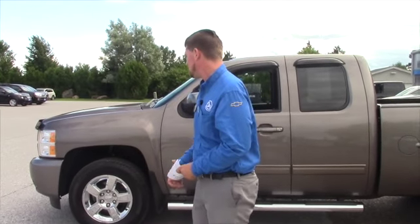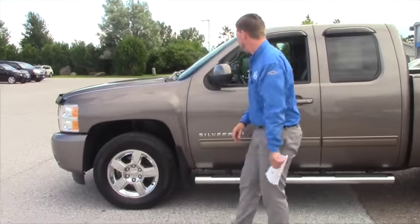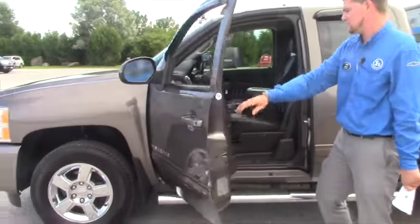As I said, this is an LTZ. You got 18-inch tires, you got fog lights up front, obviously you got the running boards here, and you got the blinkers in the mirrors which is really nice.